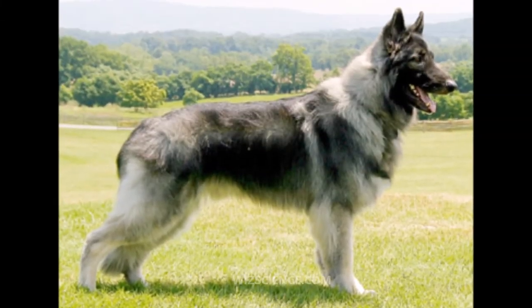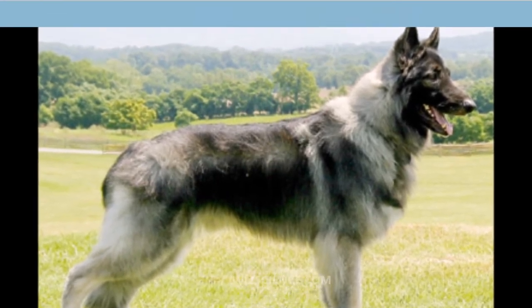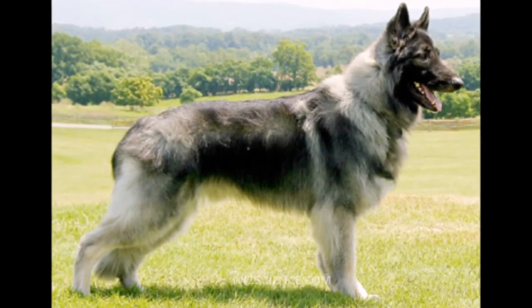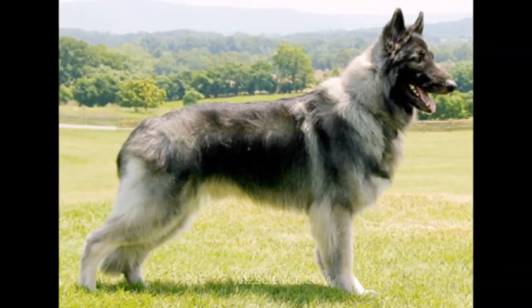The head should be broad and slightly domed with a gradually tapering muzzle. Bite alignment is important since either an over or undershot bite is a disqualifying fault. Muzzles and lips should be black, though pink has been seen and is a fault.